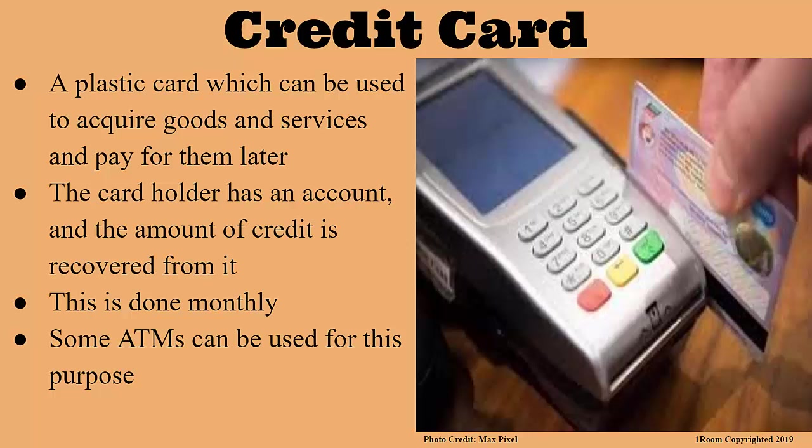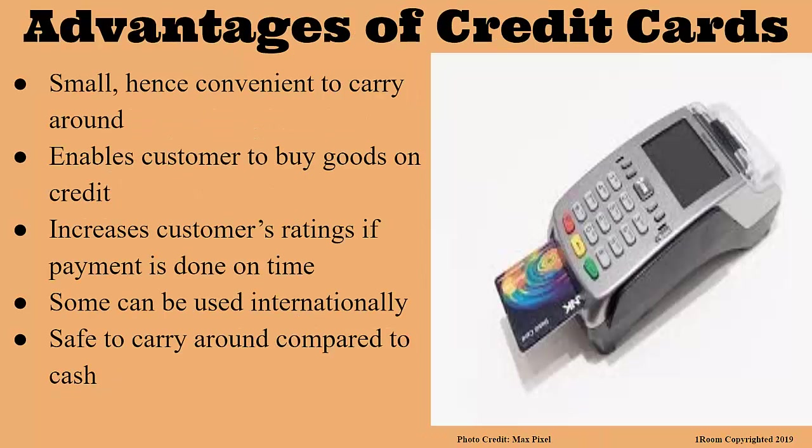Credit cards have a lot of advantages. First, the card is small and can be carried around very effortlessly. It also allows the customer to buy goods on credit, and when the customer pays in time, his credit card ratings go up. Cards can also be used internationally — at least some of them. They are also safer to carry around compared to cash.